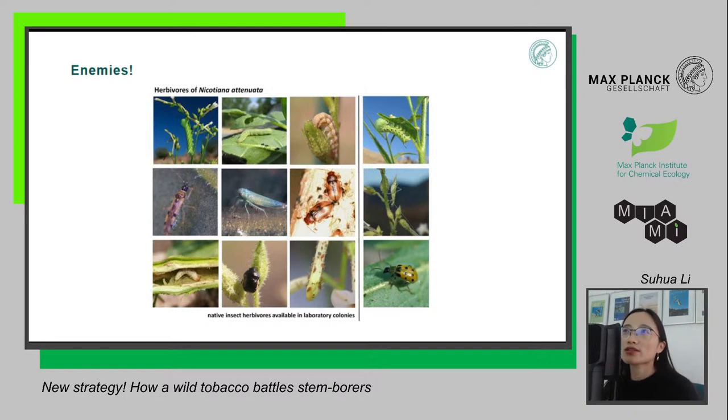For example, caterpillars like to eat the leaves and flowers of this plant, and within a couple of days they can easily eat up the whole plant. Some insects suck the sap from the plants, some larvae dig into the stem and feed inside the stem, and some birds like to eat the seeds and capsules of the plant.